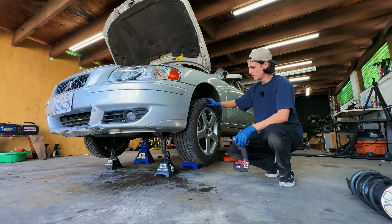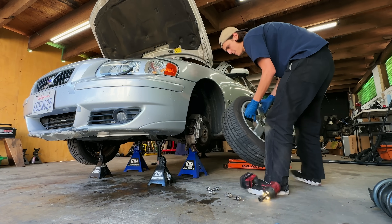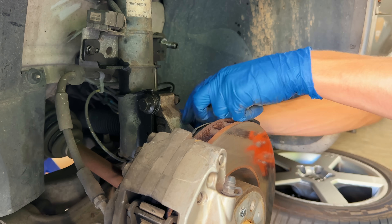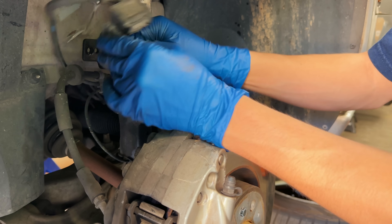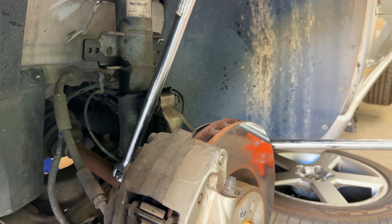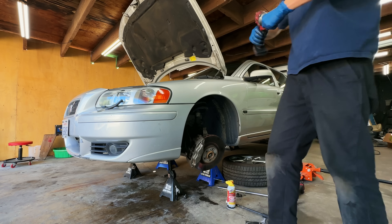I'll walk you through pulling the front left shock off, then knock out all the rest since it's pretty similar. First I take off the wheel. Then I come down and remove the ABS sensor — this isn't totally necessary, but the wire can get in the way. I remove the sensor and put the bolt back in place so I don't lose it. Then disconnect the lower connection points and come up top to loosen the three 13mm bolts.